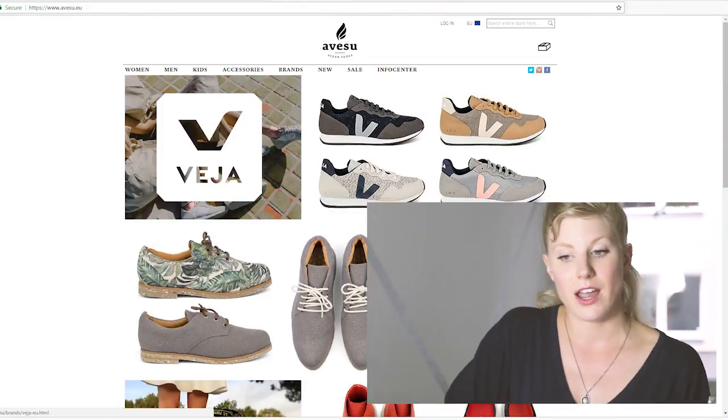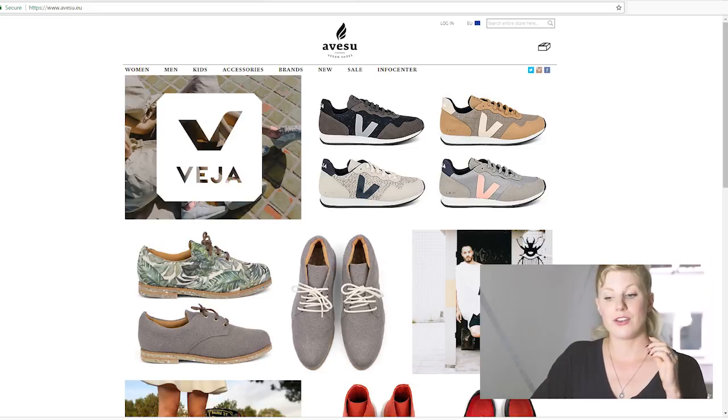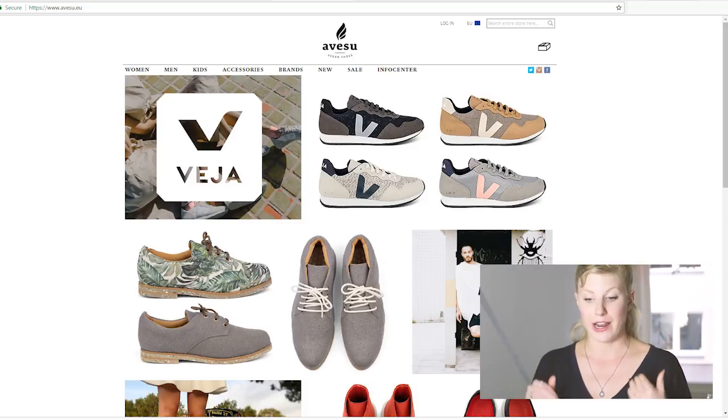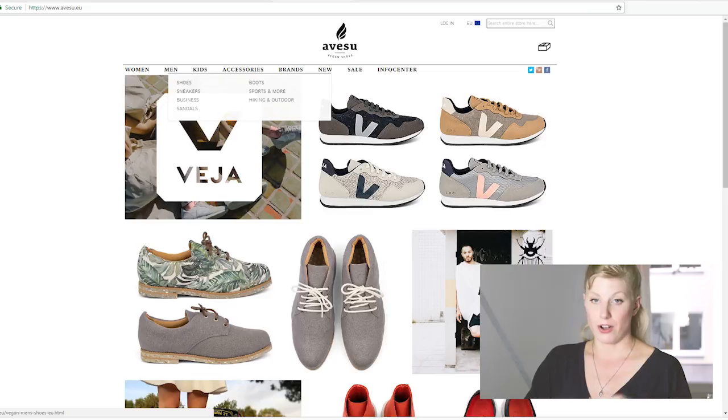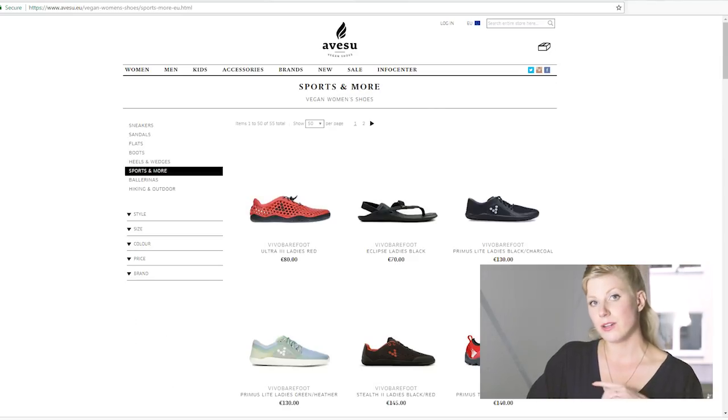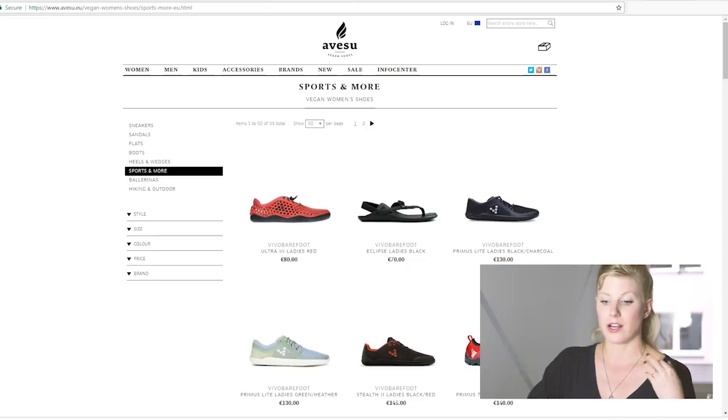I'm going to go the ethical route and then hopefully find a company that also has some sustainable aspects, but I would rather buy from an ethical company than a brand like Nike or Adidas where I'm not totally convinced on their ethics. So next I'm going to check Avisu — a German vegan shoe brand. I can order from them, though I unfortunately can't try anything on where I am, but I'll check their return policies and they might carry brands that are also stocked where I live. They carry all kinds of vegan brands, though they might not be super sustainable.